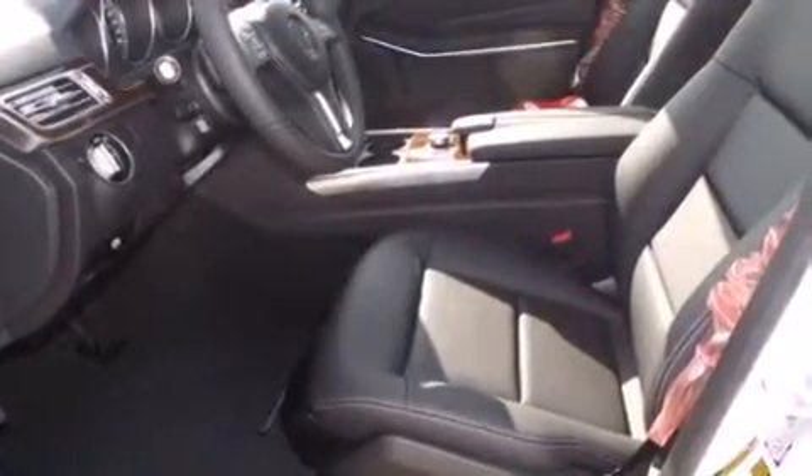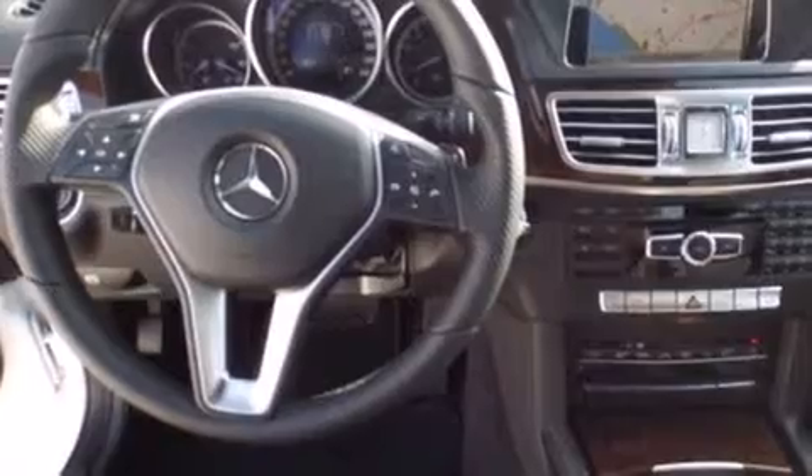The following features are also included: steering wheel memory settings, air conditioning with automatic climate control, cruise control, a leather-wrapped steering wheel, front-side impact airbags, and a split-folding rear seat.